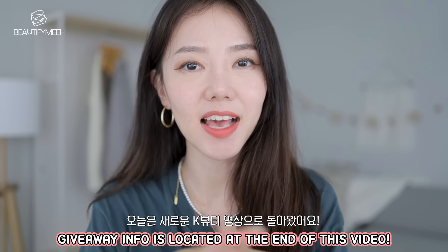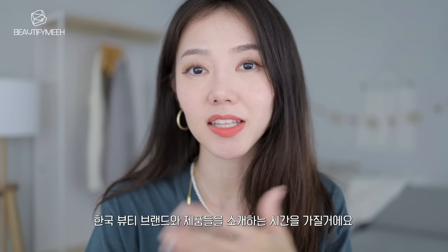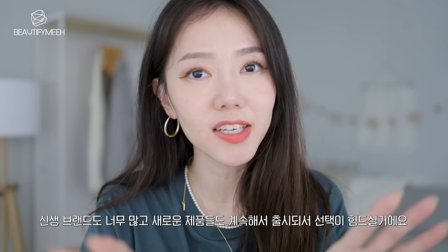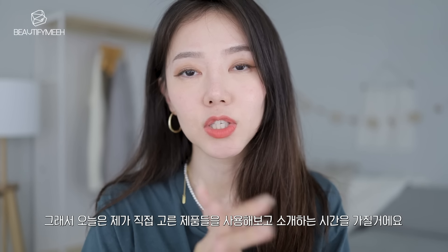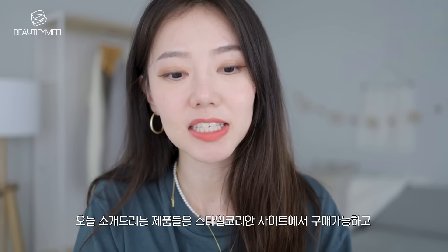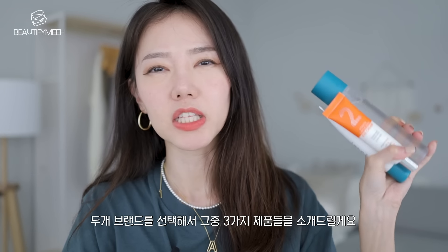Hey guys, welcome back to my channel. So today I have another K-beauty episode where I introduce you guys to Korean brands and their products, because I know sometimes it could be hard trying to figure out which products you should try — there are so many Korean skincare products out there, so many new brands. I have hand-picked six items today to show you guys, and these are all available on the Style Korean website which I will list down below. I picked two different brands, three products from each brand. So let's get started.